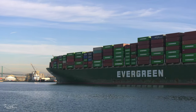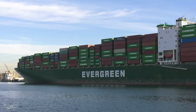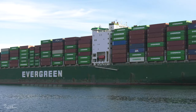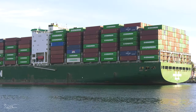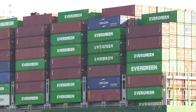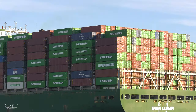Ever Lunar is 1,098 feet in length, or 336 meters, and 150 feet in width, or beam, which is 49 meters. The shipping container capacity is 8,508 TEU, or 20-foot equivalent units, for each individual container.